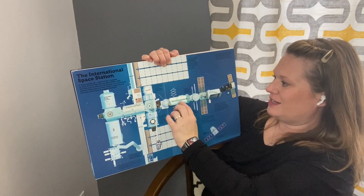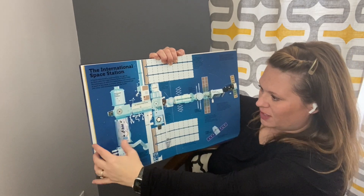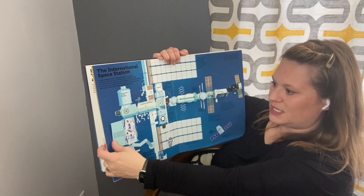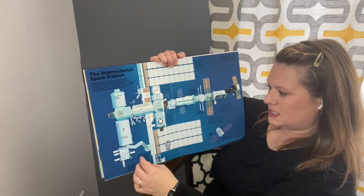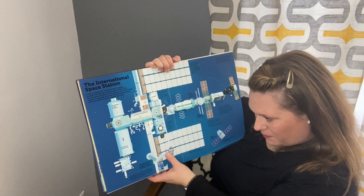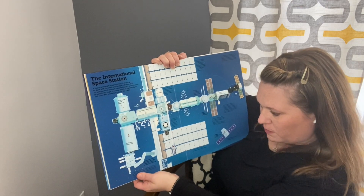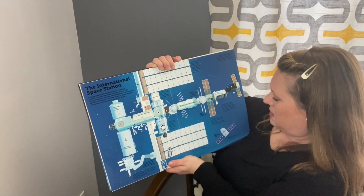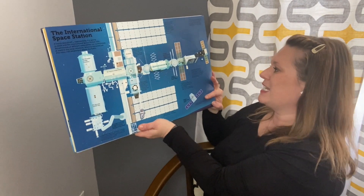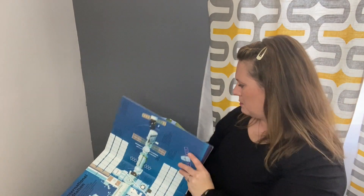Here is the Russian module, with somebody tethered so they can go out and do work. They study things like how plants live in space. There's a robot arm for clasping and moving modules or assisting astronauts on spacewalks. The ISS orbits the earth 16 times per day.